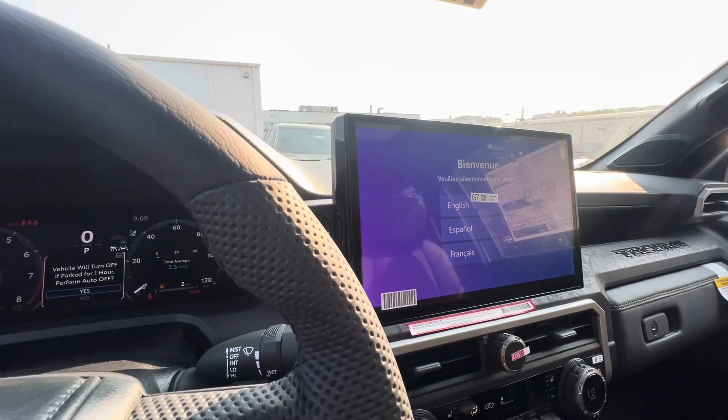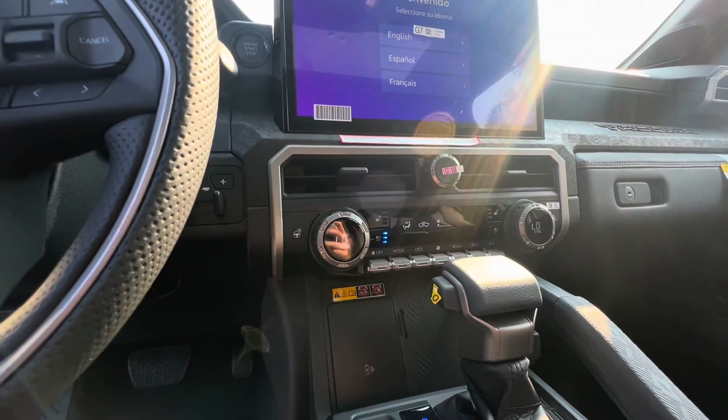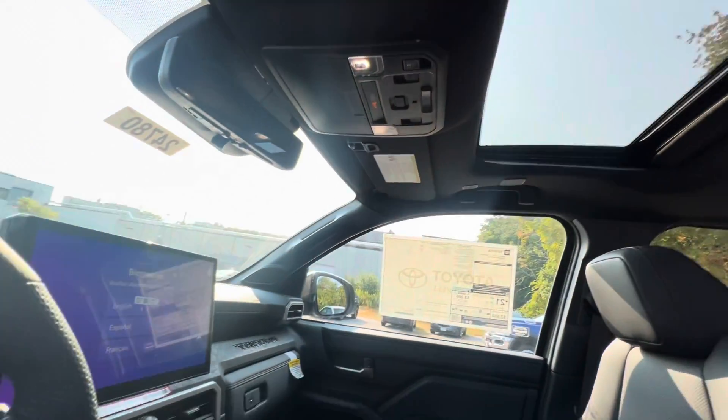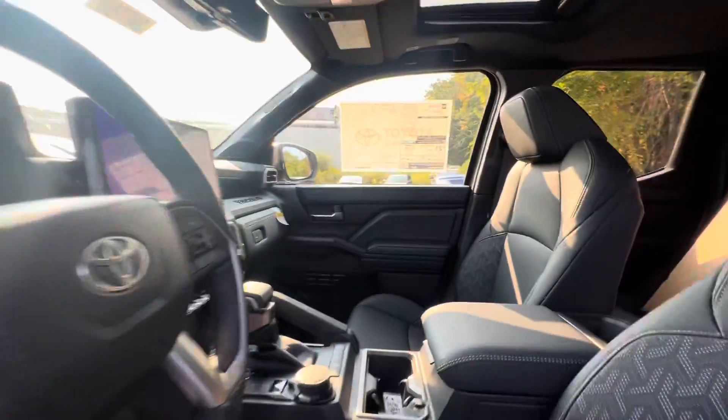Here's your multimedia touchscreen that comes with navigation and music, along with your heated steering wheel, heated seats, and ventilated seats. You also have a Qi smartphone charger, a beautiful sunroof, and your drivetrain selector: two high, four high, and four low.